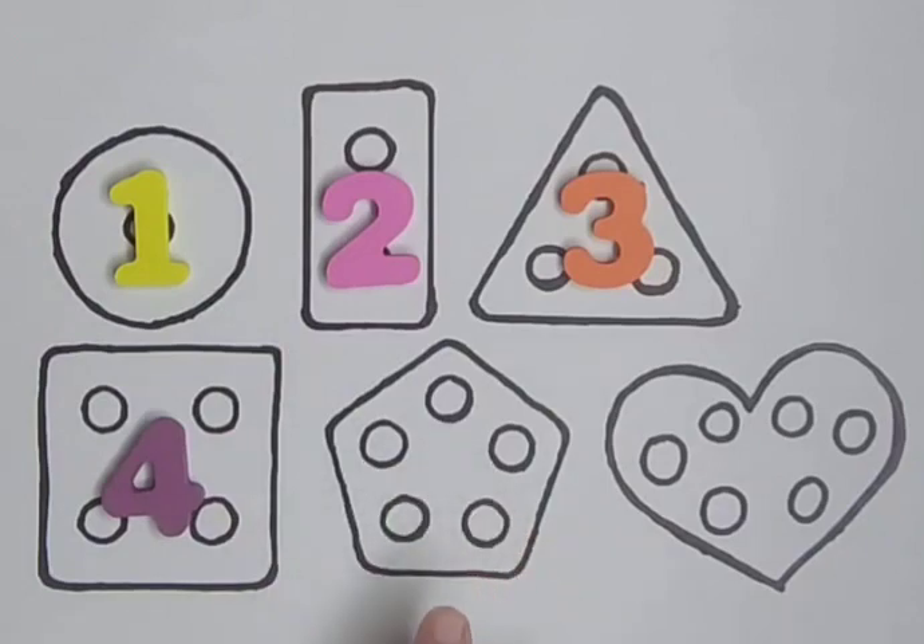Pentagon with five holes. One, two, three, four, five. Five.